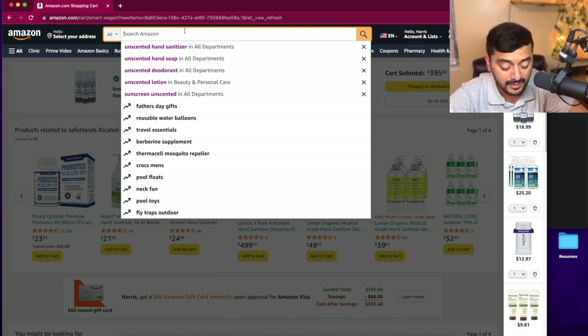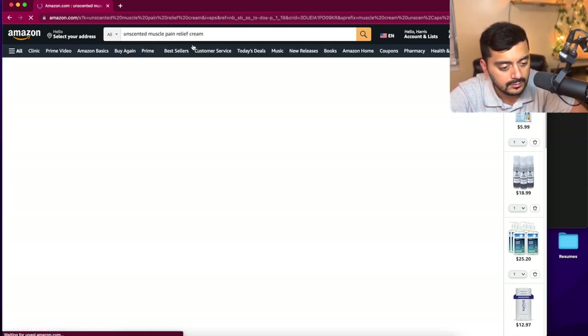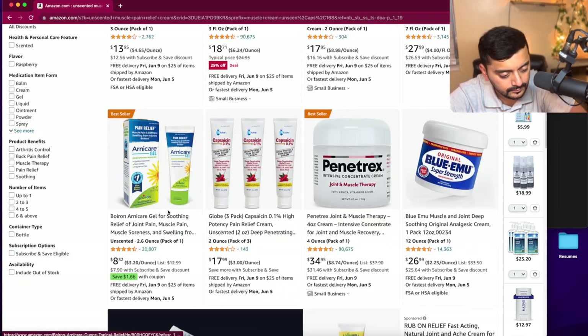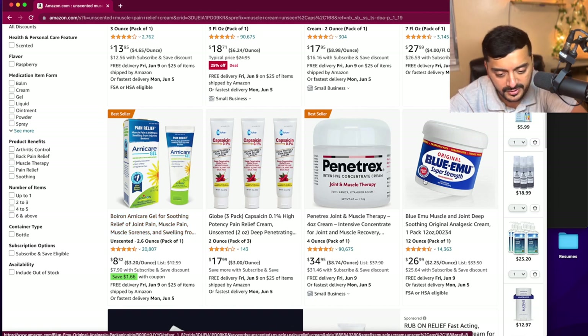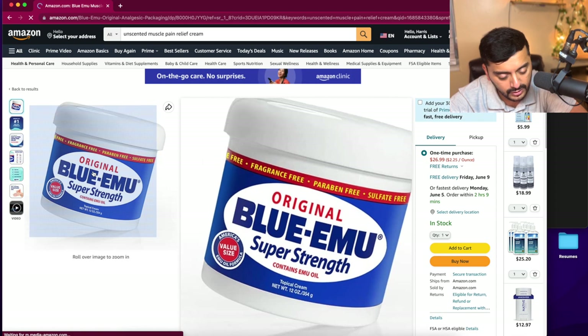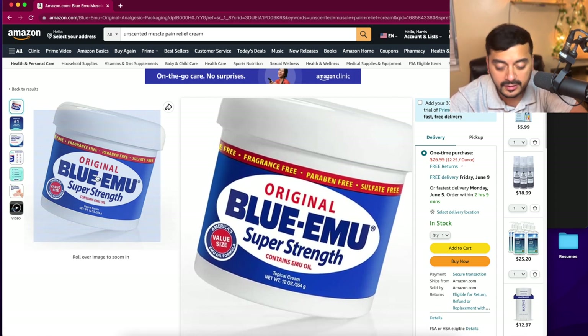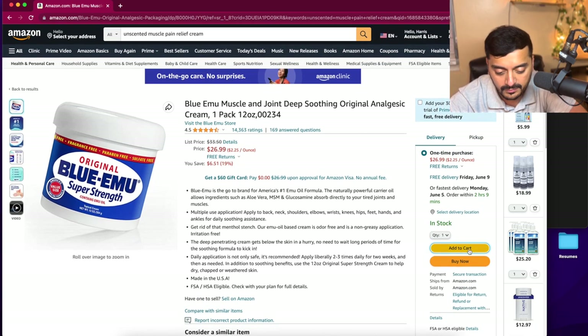A few other things: bring some sort of muscle cream because you will be walking a lot. Look for an unscented one you can use during Hajj. Blue Emu Super Strength is a good trusted brand — it's fragrance-free, paraben-free, sulfate-free, contains emu oil, and is odor-free, non-greasy, and irritation-free. This looks like a good one.